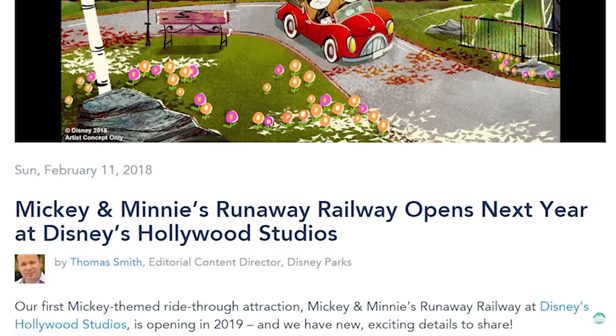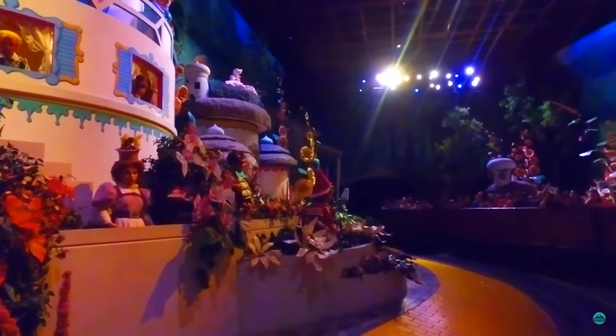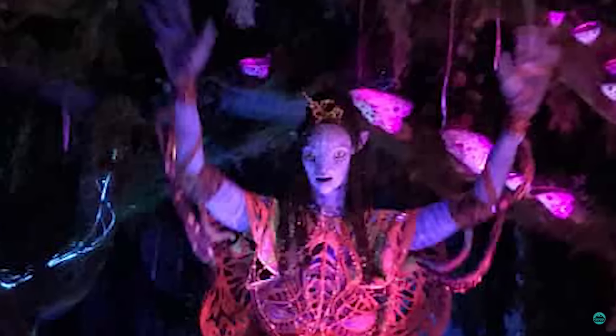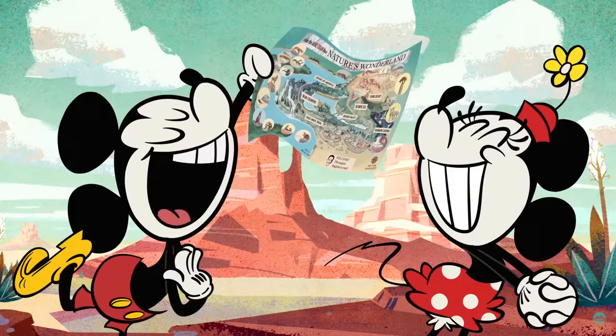I'm excited for this ride and while I did love The Great Movie Ride, it will be nice to see something new and I think Disney has made the correct choice for the future rather than updating some of the scenes inside. My only concern is that it will be a lot shorter than the 22 minutes of the previous attraction, and looking at most new Disney attractions I feel like that will definitely be the case. The new Mickey shorts are actually pretty great and I look forward to seeing what they do with this ride.